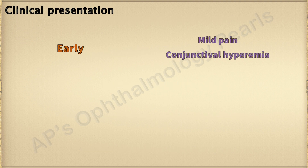In the early stages of the disease, patients may complain of conjunctival hyperemia and mild pain — symptoms that are usually attributed to dry eye disease or conjunctivitis, thus delaying the diagnosis and treatment.